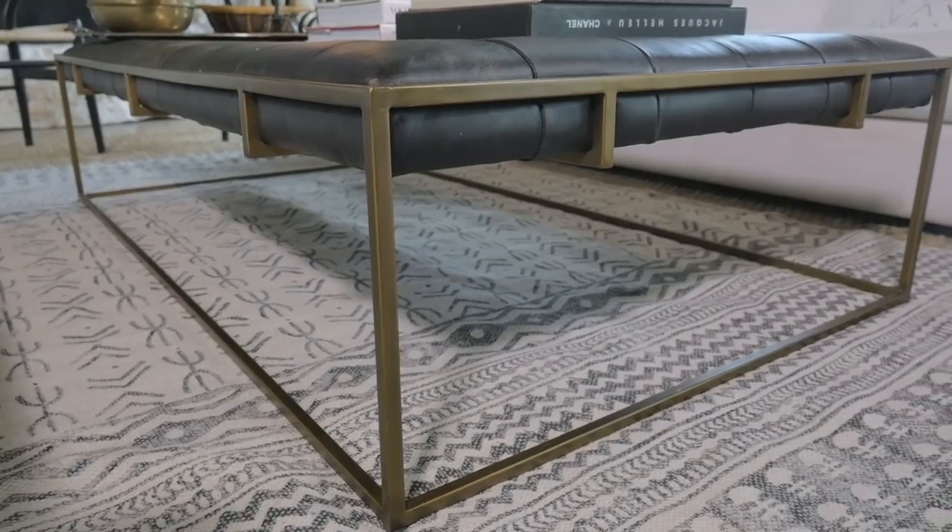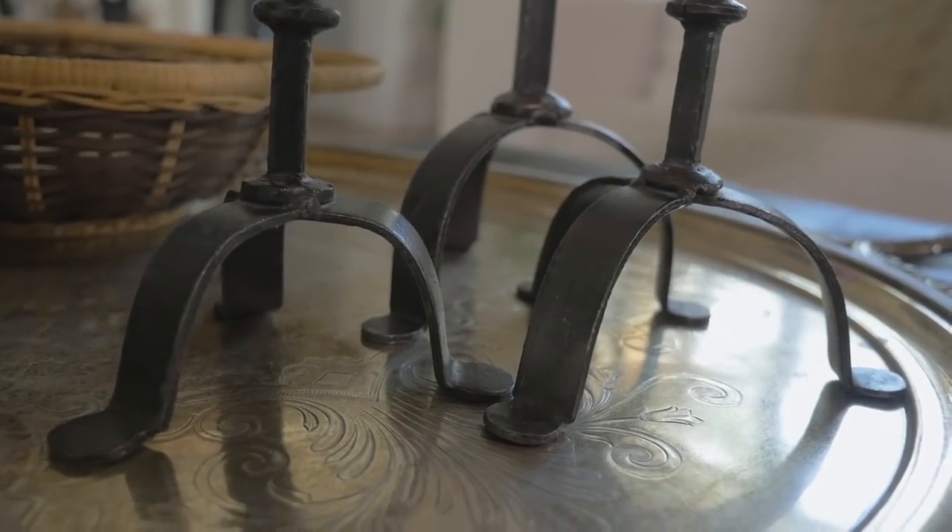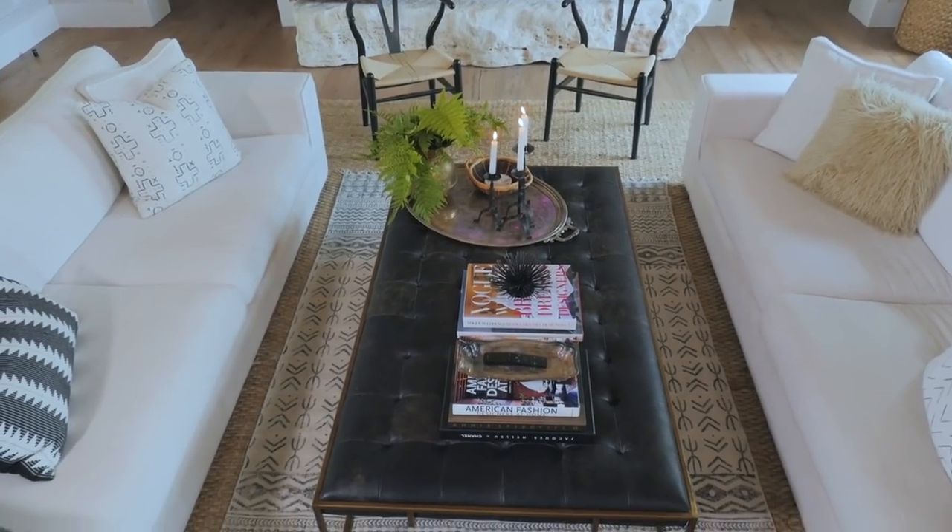On this episode of Vintage Style Modern Life, I'm going to give you the formula of how to mix new and used pieces so that you too can style a coffee table just like the pros.